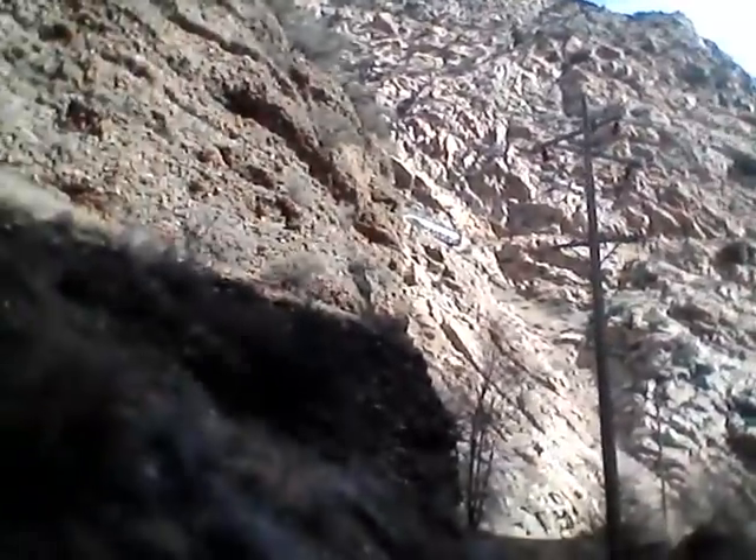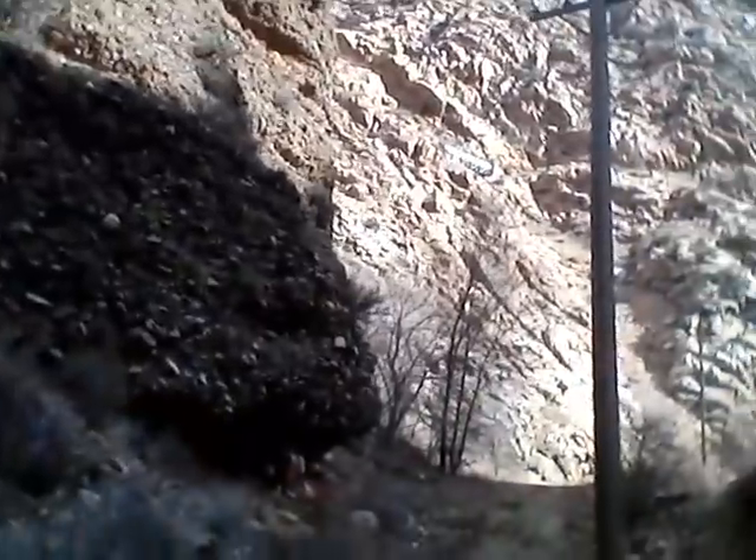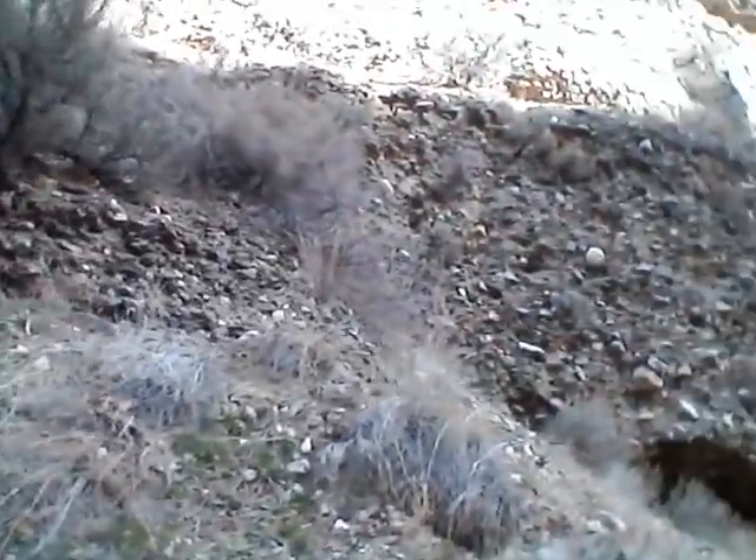There was a rock right up here that I thought maybe might have been the marker, but I started looking this morning at that video that they put out and it wasn't, so we're just going to walk up just a little bit further and see what we can find.